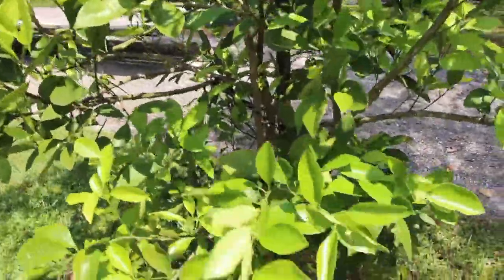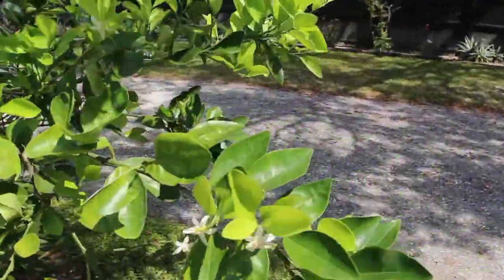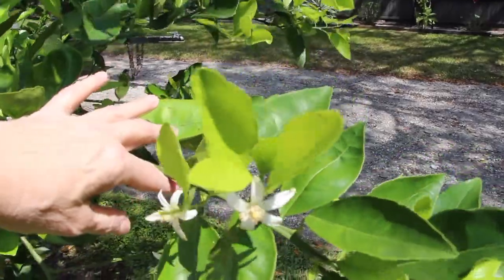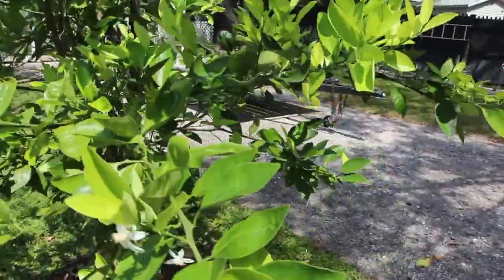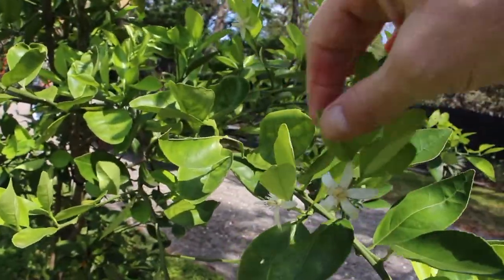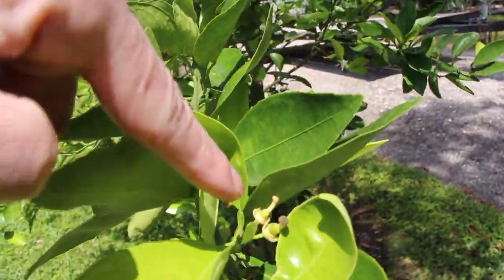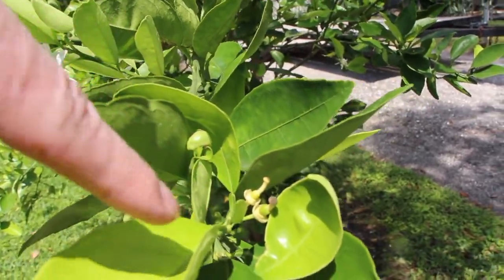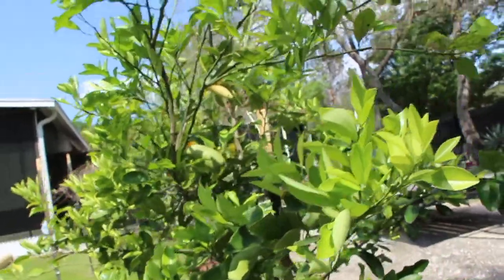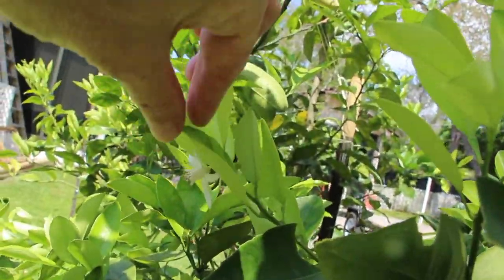This is the red navel tree, and these are all the blooms — some right here. And then they eventually turn into the fruit right here. Another bloom right there.